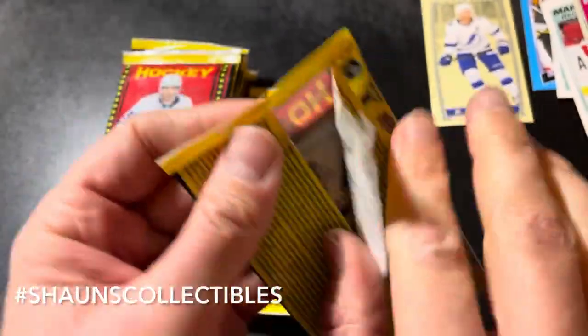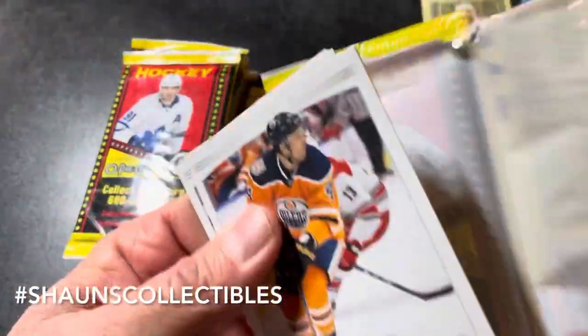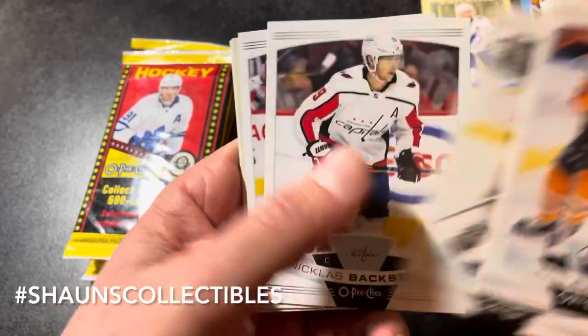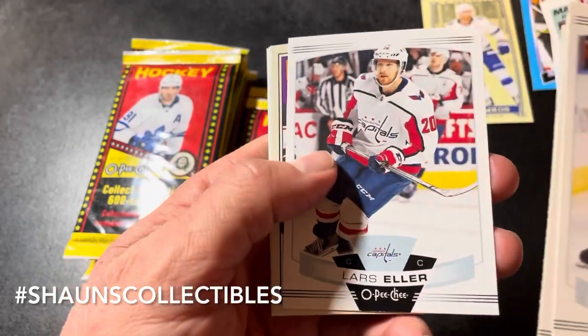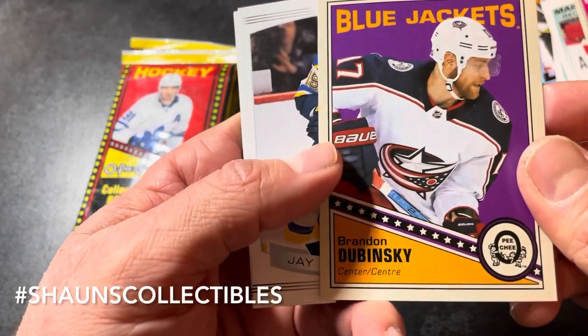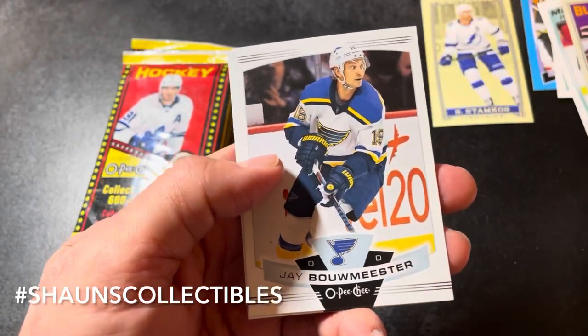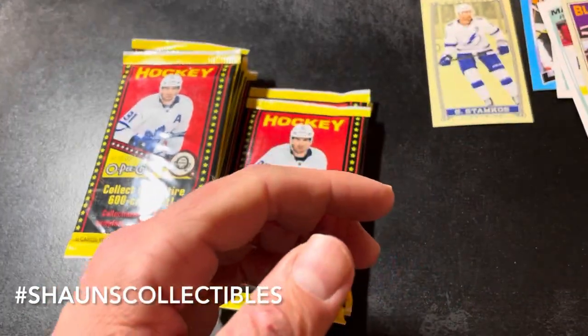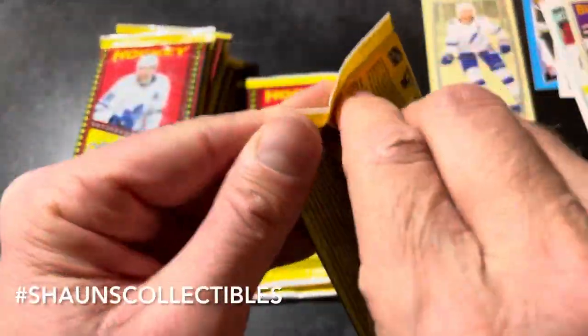Nothing huge so far but we got a bunch of packs. Chris Russell, Drew Doughty, Nicklas Backstrom, Lars Eller. We got another retro hit — Brandon Dubinsky. Jay Bouwmeester, Nikolai Goldobin, and Corey Crawford.